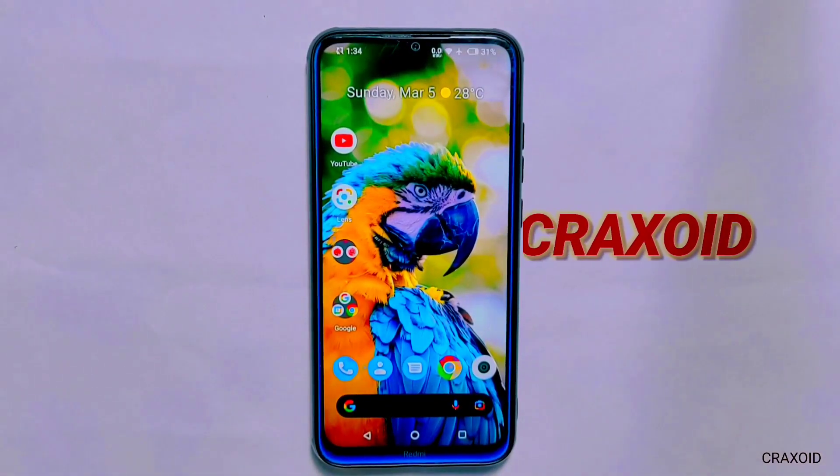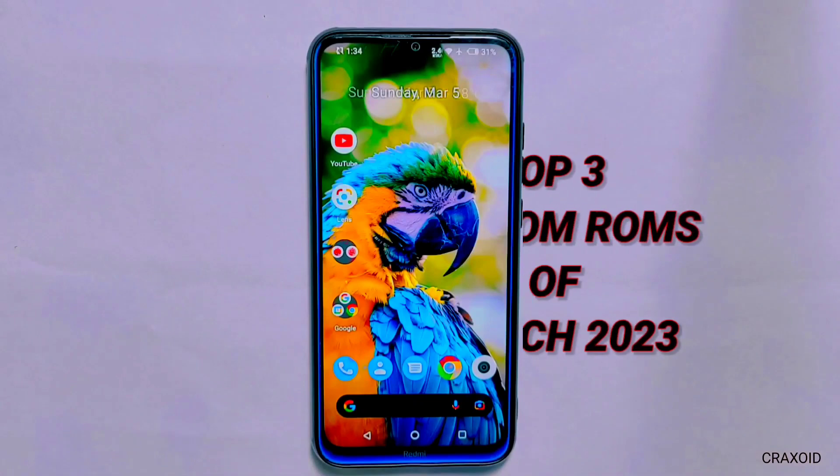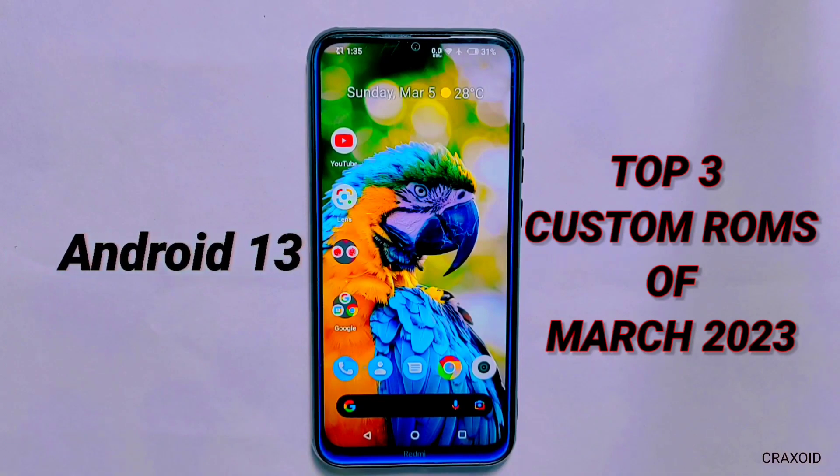Hello everyone, welcome back to Cracksoid. As we enter the month of April, I am excited to share with you my top 3 custom ROMs that I have personally tested and used throughout the past month of March 2023.